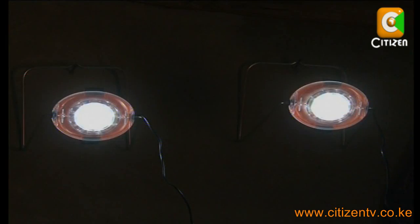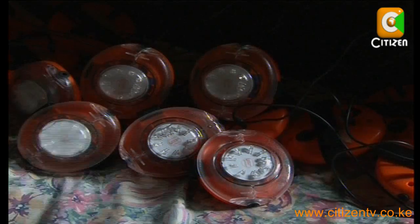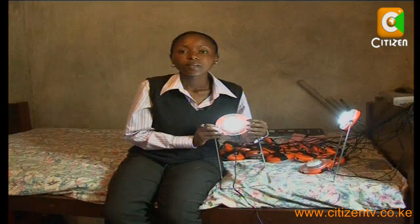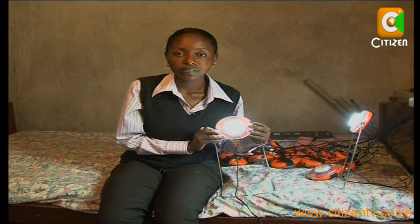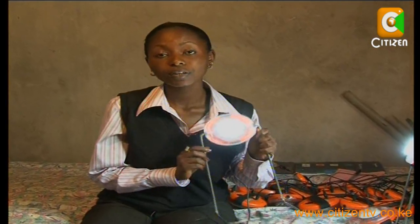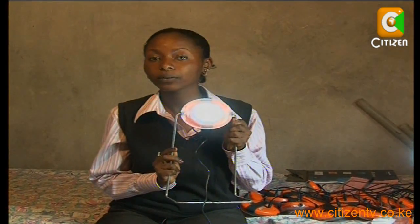There are environmental benefits too. This lighting system is available for close to 2,000 shillings. With unreliable energy sources and fluctuating energy prices, it's no wonder that people are looking for alternatives to power their lives.